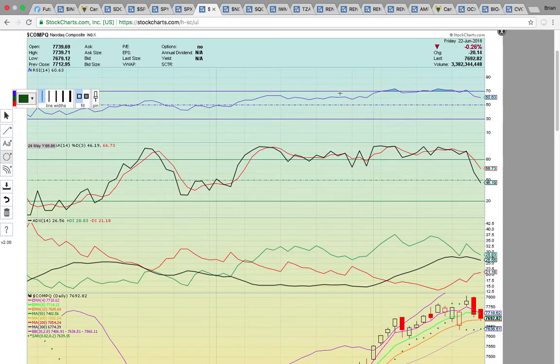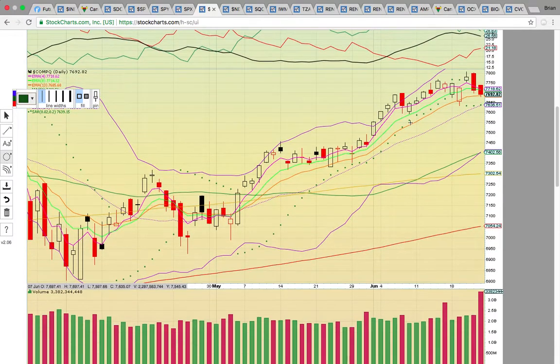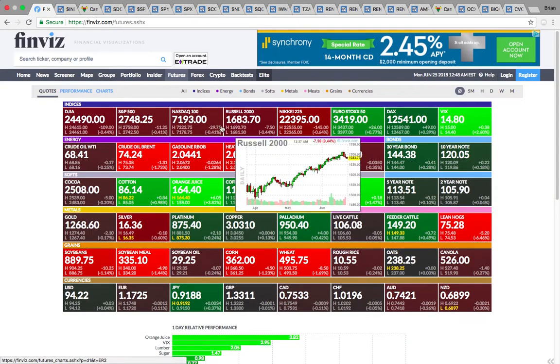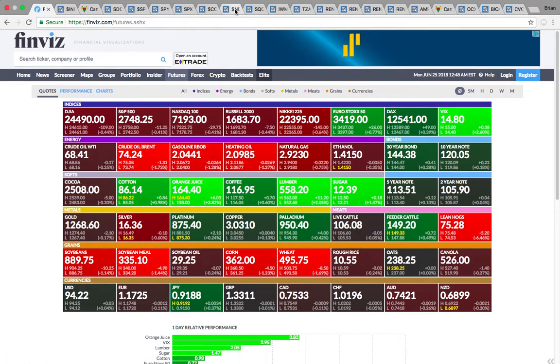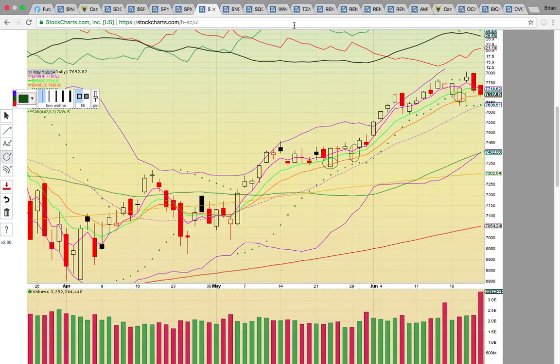Take a look at the NASDAQ composite. You can see it's testing that orange line — EMA13 — that's been holding. If it drops below that level, that's going to be a red flag. With the NASDAQ down in futures trading, if the composite ends up not holding EMA13, you're going to see the middle Bollinger Band at 7636 tested — that's the big level.